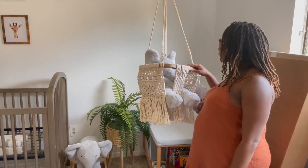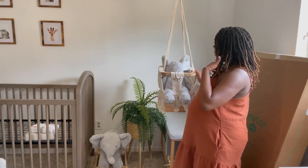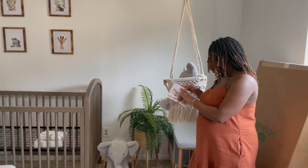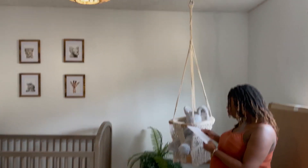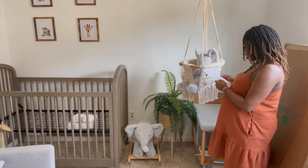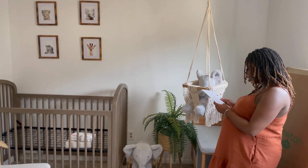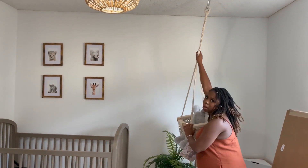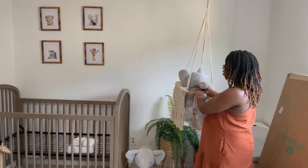This is a swing — it's super, super cute. This is by Finn and Emma. It's 100% organically grown and there are no plastic parts. This one is for children up to 40 pounds, but the frame holds up to 200 pounds basically. I love this.